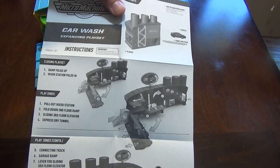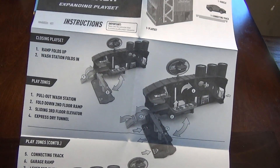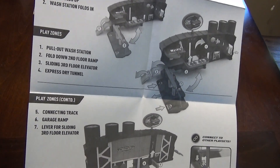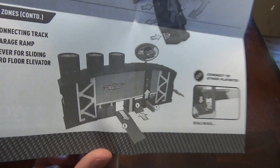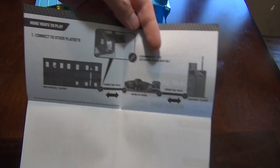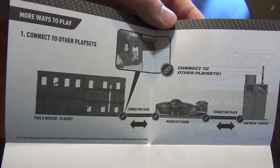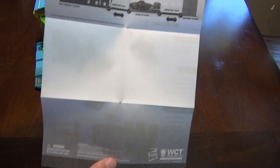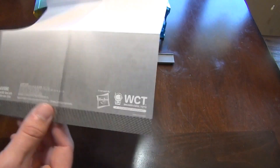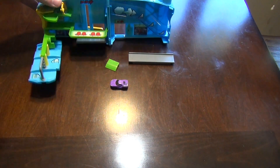The instruction manual shows you how to close the play set since it's open out of the box, and also shows the different play zones and how to use them. It shows that you can connect it with other play sets using the connector piece. There's a lot of blank space on the back though.